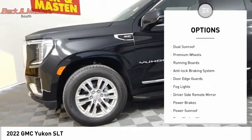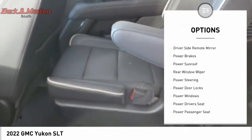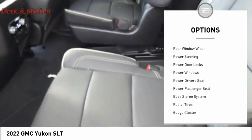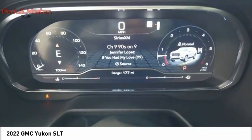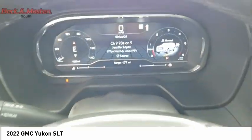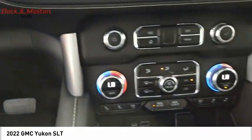Here are some of this vehicle's great options: dual sunroof, premium wheels, running boards, anti-lock braking system, door edge guards, fog lights, driver side remote mirror, power brakes, power sunroof, and rear window wiper. If you like it online, you'll love it in your driveway — take it for a spin today.